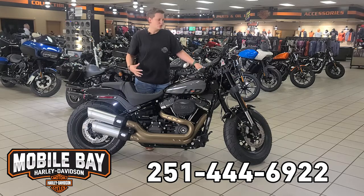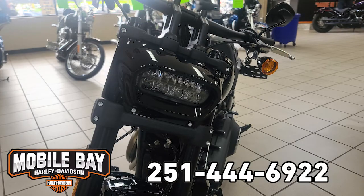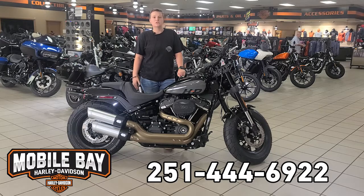Some unique features about this bike: you've got the dual LED bar headlight, which is very unique to this bike alone. And you've got the bike already set up for two — super comfortable seat, nice foot positions.